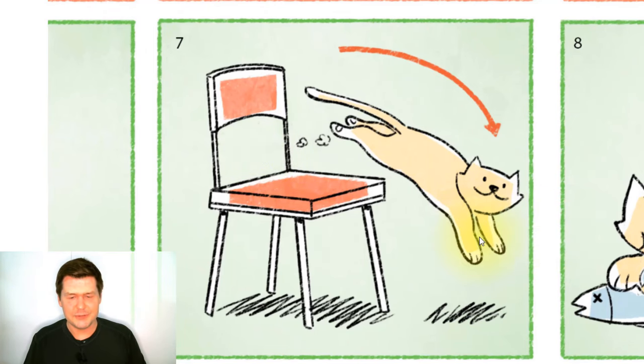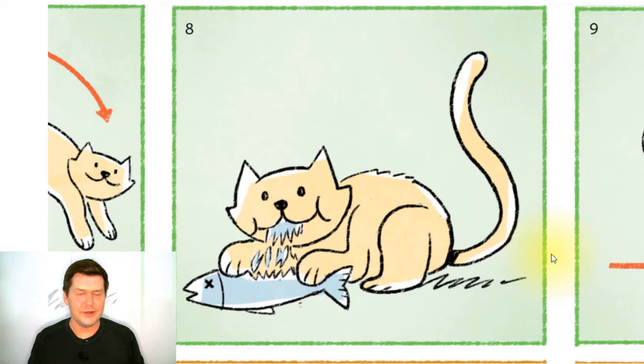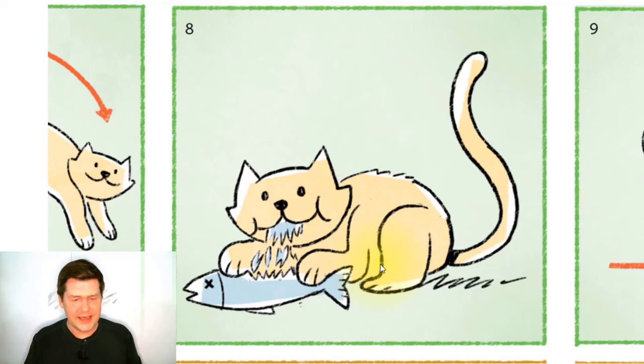And next in this picture, what is the cat doing? Well, the cat is eating — the cat is eating a fish. Cats like to eat fish. So what is the cat doing here? The cat is eating a fish.